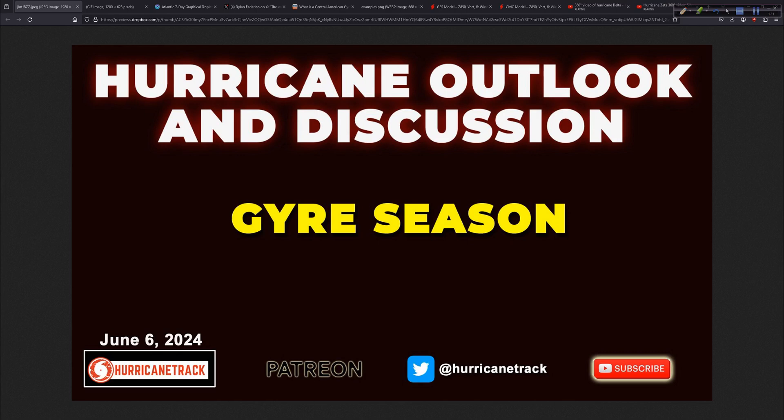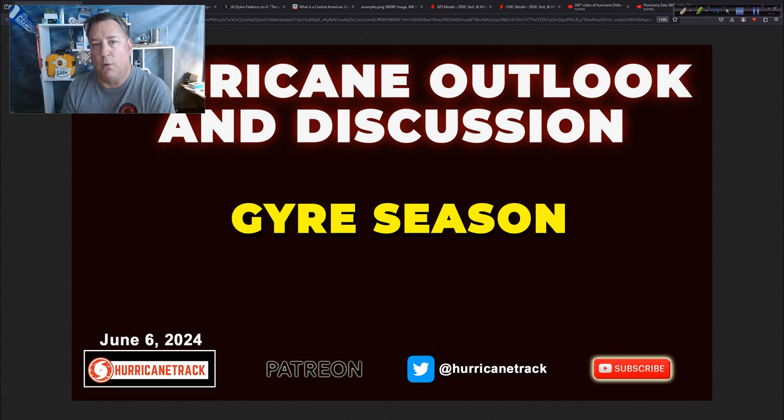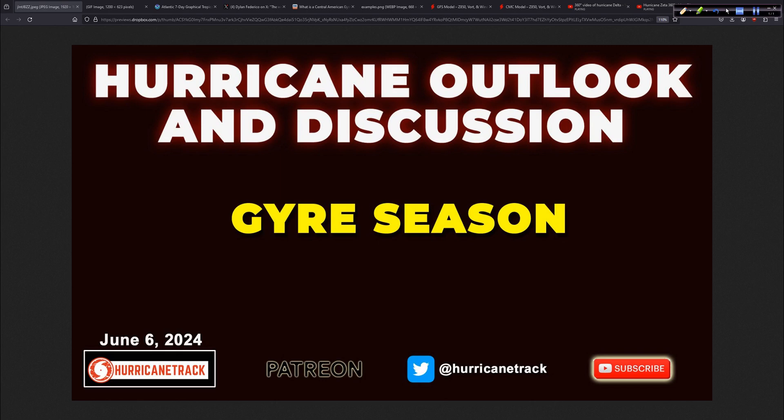Make sure you're subscribed to our YouTube channel, because when we post something, if you've got notifications enabled you should be made aware. We'll watch the gyre — it's gyre season. You can talk about it at work and sound smart: 'Hey Bob, it's gyre season.' He might think you're talking about a gyro and get hungry. But anyway, have a good rest of your Thursday. From all of us at the Hurricane Track team, we appreciate you tuning in. I'm Mark Satteth — I'll see you again tomorrow.